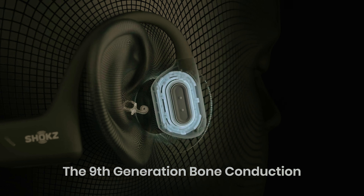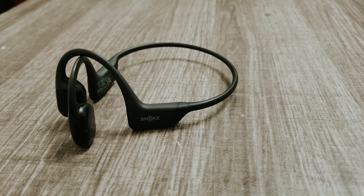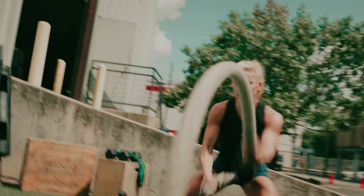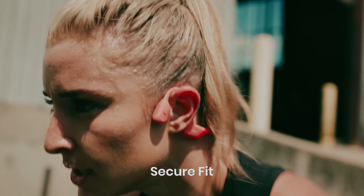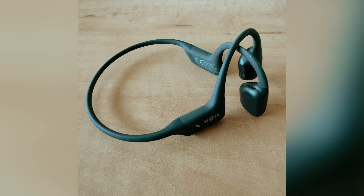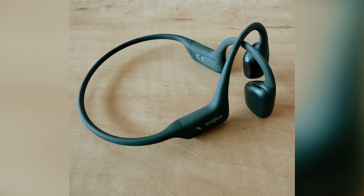On the bright side, a quick five-minute charge provides around 1.5 hours of playtime — an excellent option when you need a boost. While the protective case doesn't include built-in charging, it keeps your headphones safe when not in use. Overall, the Shokz OpenRun Pro offers a compelling choice for those seeking high-quality bone conduction headphones that combine impressive sound with comfort, ensuring an enjoyable listening experience like no other.